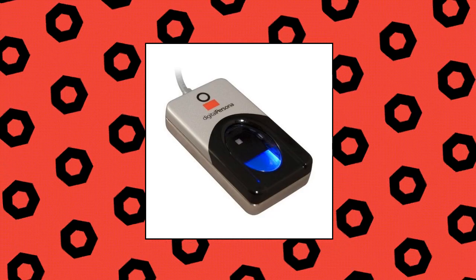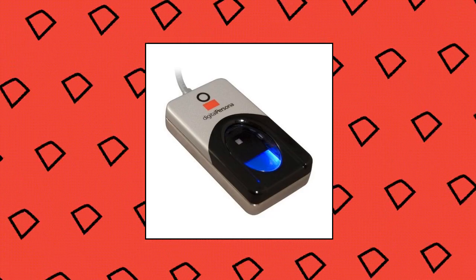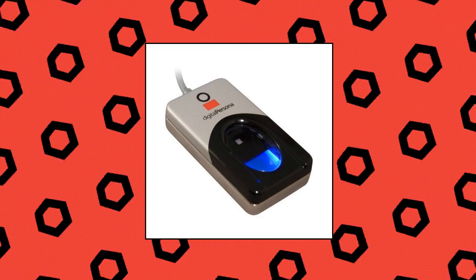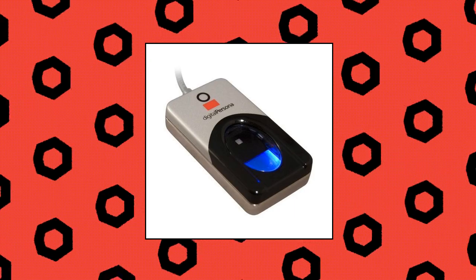Digital Persona 4500 HD USB Fingerprint Reader — no software required. Excellent image quality, encrypted fingerprint data, latent print rejection, superior ESD resistance. Works well with dry and moist fingers.